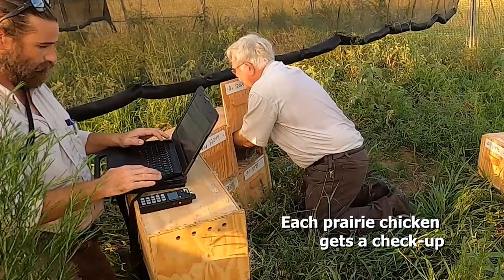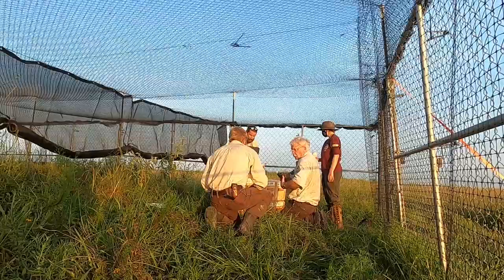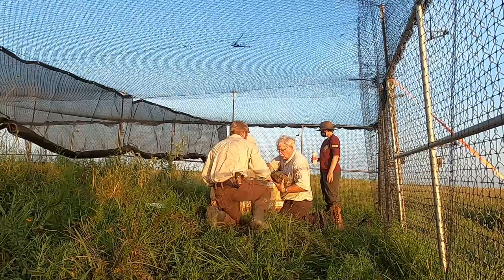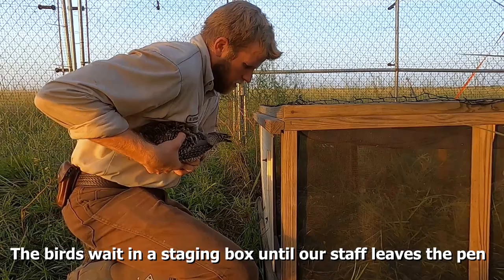Biologist Mike takes a prairie chicken out of a wooden crate and gives it a checkup, while biologist Brandon makes sure the bird's radio collar is working. Another refuge staff member, Remy, carries the prairie chicken to a staging box, where the birds wait until our staff leaves the pen.